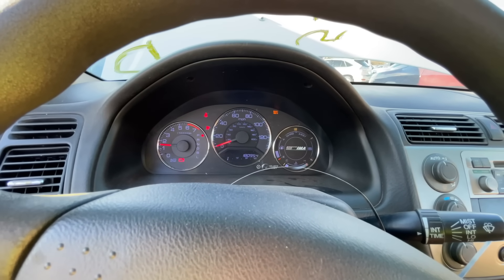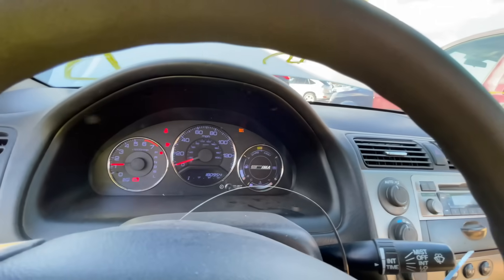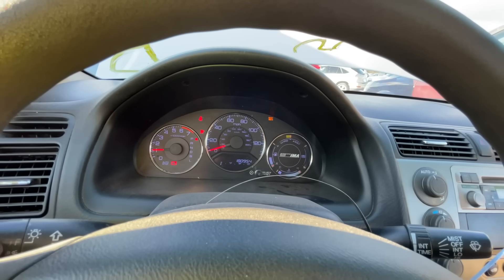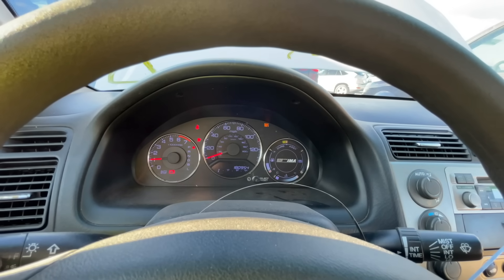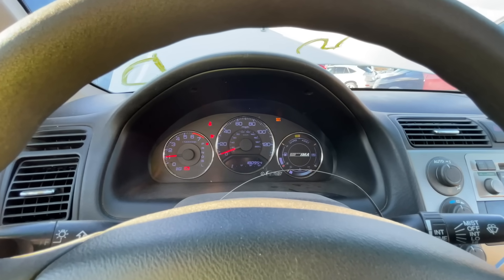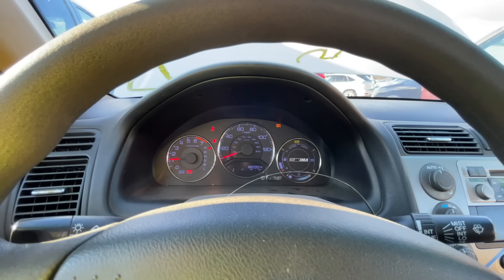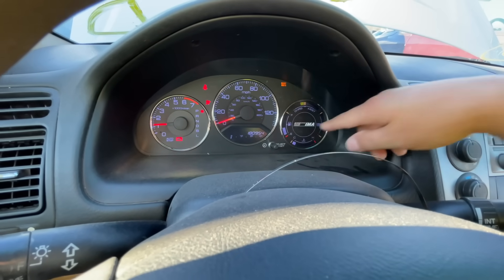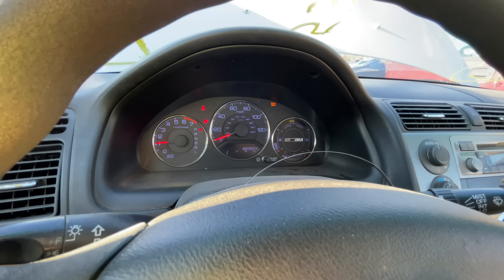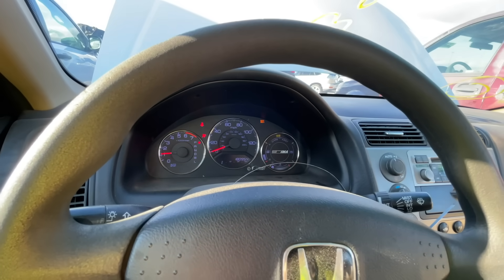Here we go. We've got a battery light — that's more likely just a bad alternator. Maintenance required light, airbag light, battery light. Looks like it's good on fuel. Temperature is surprisingly already moving up — maybe somebody started it before me. It shows the hybrid system is charging. I'll tell you though, it feels like she's misfiring. I'm surprised we don't have a check engine light.